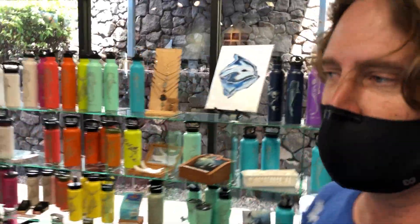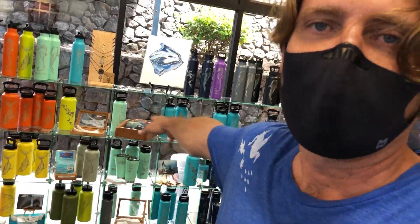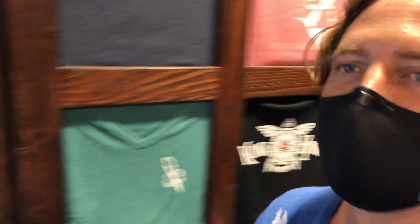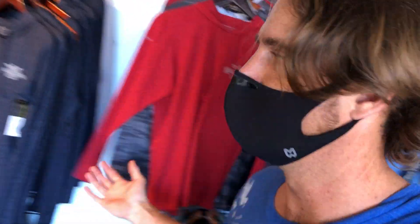We have these super cool thermos bottles with custom designs on them, only available here at Kona Honu Divers. And we also have super cool shirts here at Kona Honu Divers. We also have Maui Jim's sunglasses and we have Enetic shirts that are really great for wearing in the sun.